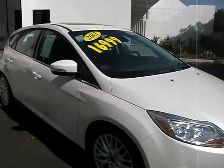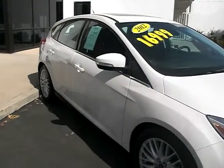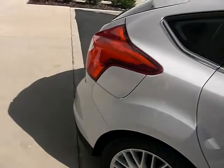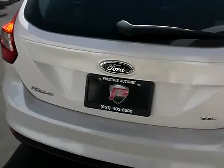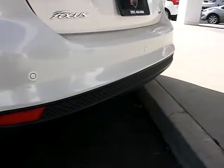This car also has leather seats and a leather steering wheel. Plenty of room, everybody. And remind you again that it does have 44 miles per gallon. The number here is 951-403-6500. This is Jeff here at Prestige. It does have rear sensors.